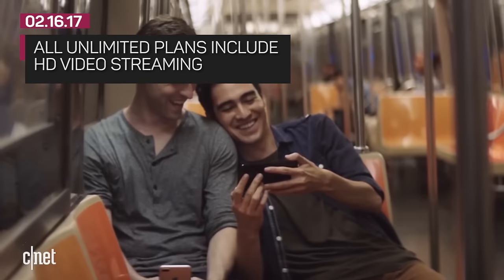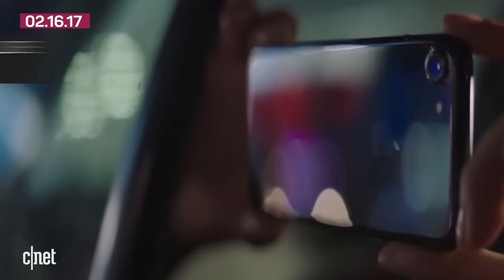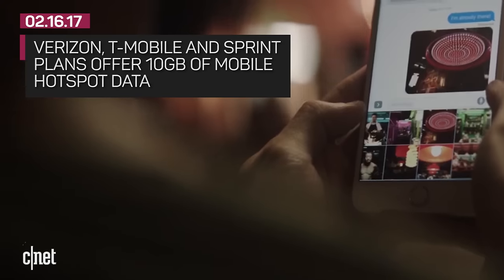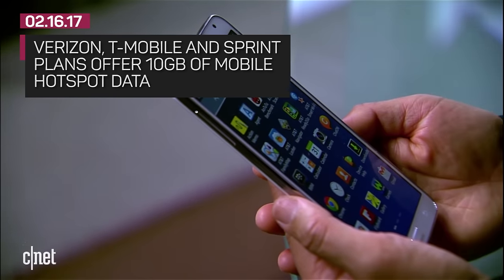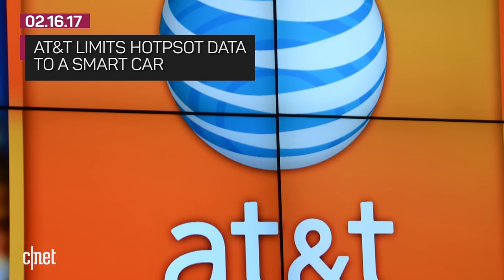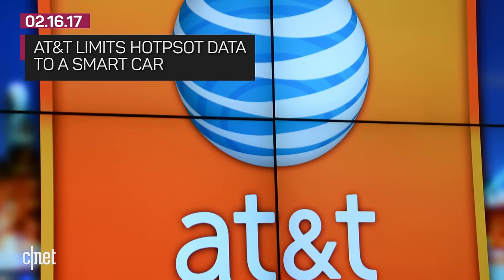Right now, all of the carriers are including HD video streaming in their plans — that didn't used to be the case. Verizon, T-Mobile, and Sprint also now include the same hotspot perks, offering 10 gigs of high-speed data that you can tether to share with another wireless device. AT&T, once again, is the strange exception: unlimited plans do not include mobile tethering unless connected to a smart car.